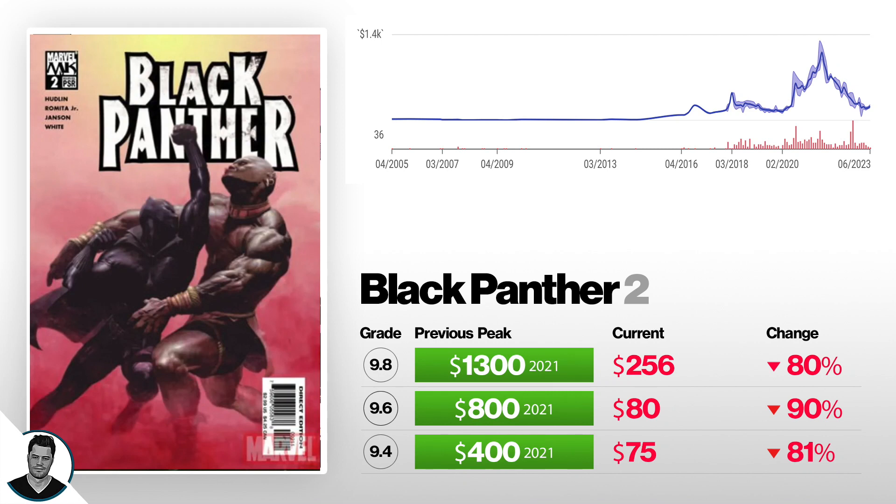Next is Black Panther number two, first appearance of Shuri. A 9.4 is down 81% from $475. A 9.6 is down 90% from $800 to $80. I checked the math multiple times — a 9.6 was at $800 and a 9.4 was at $400, and they both dropped to about the same price, $80 and $75. It's just weird how the math works. And a 9.8 is down 80% from $1,300 to $256.